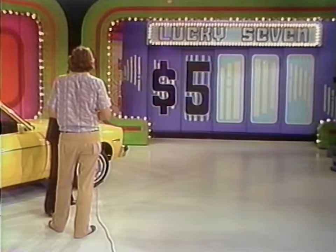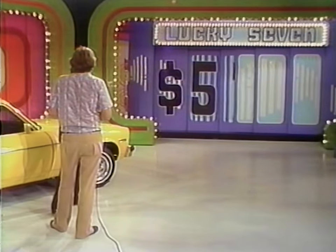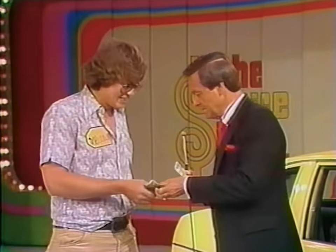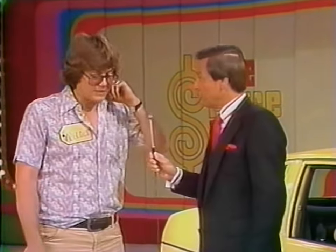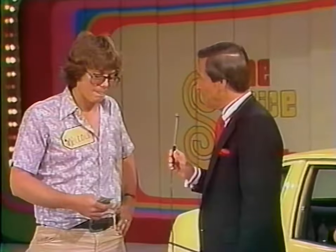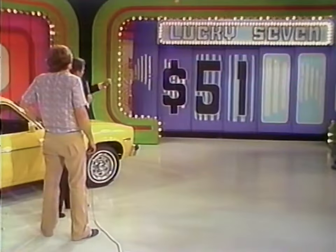Malcolm guesses four for the first number — no, that'll cost him $1. He guesses five for the second number — no, that costs $4. Now Malcolm has only two dollars left. He guesses six for the next number — and he is broke. But he still has the big wheel to look forward to.